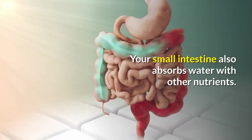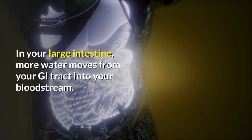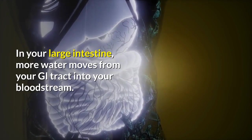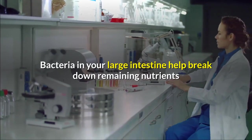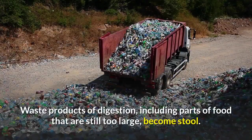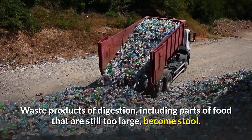Your small intestine moves water from your bloodstream into your GI tract to help break down food, and also absorbs water along with other nutrients. In your large intestine, more water moves from your GI tract into your bloodstream. Bacteria in your large intestine help break down remaining nutrients and make vitamin K. Waste products of digestion, including parts of food that are still too large, become stool.